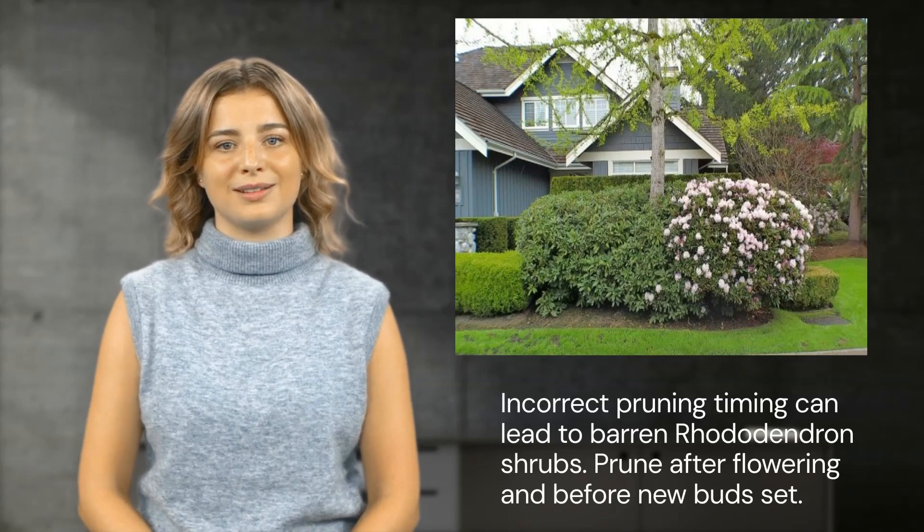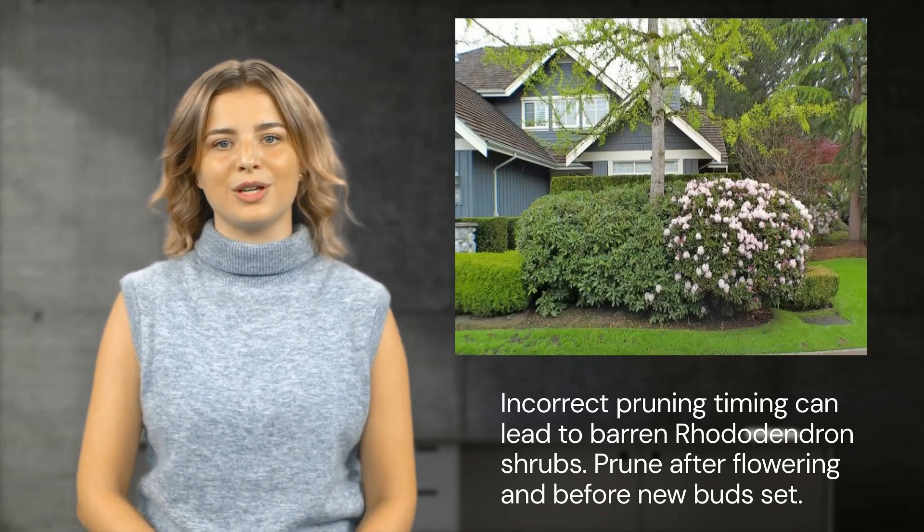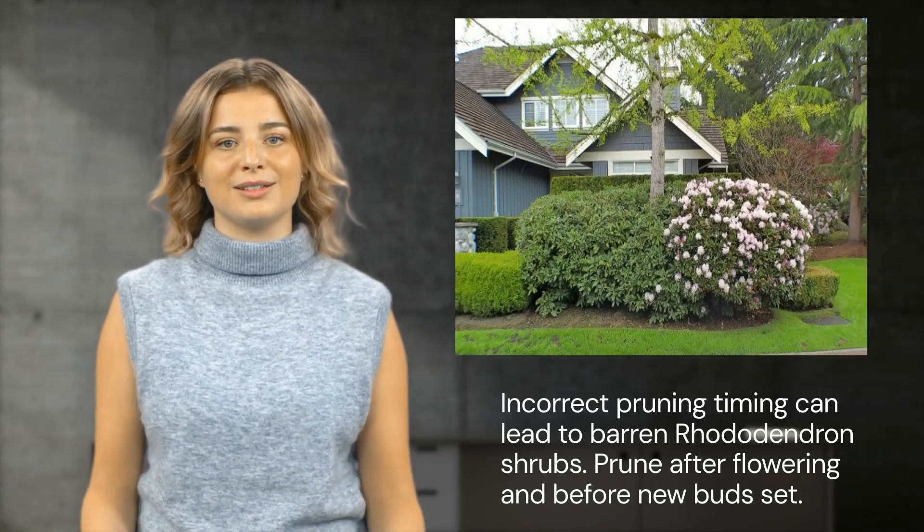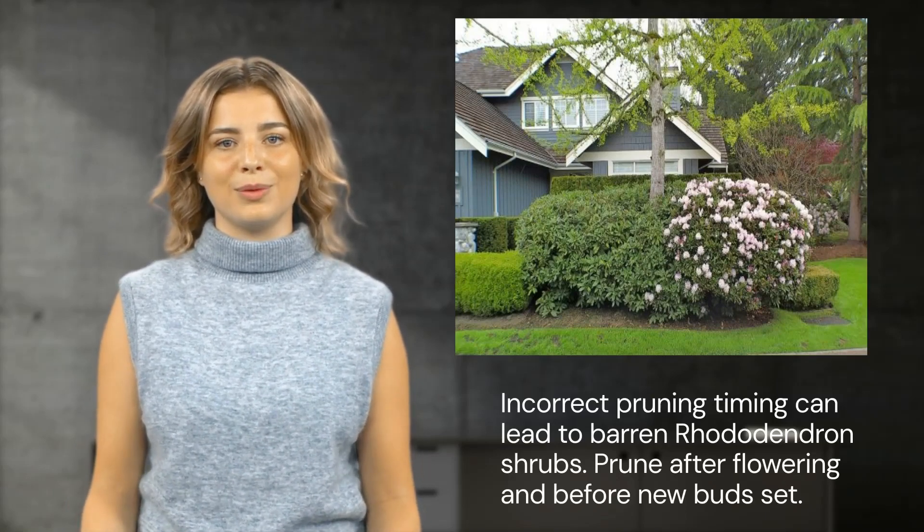It's key to prune these plants soon after they flower and before new buds set. Getting this timing wrong can lead to a decrease or complete absence of flowering, defeating the purpose of planting rhododendrons in the first place.